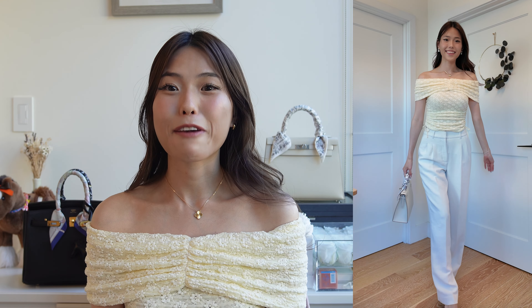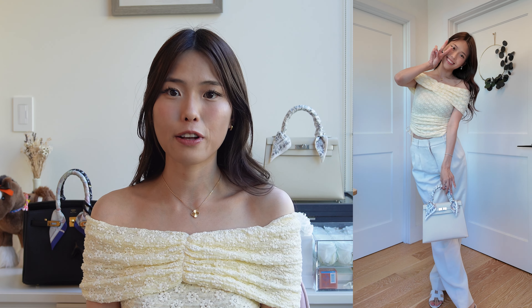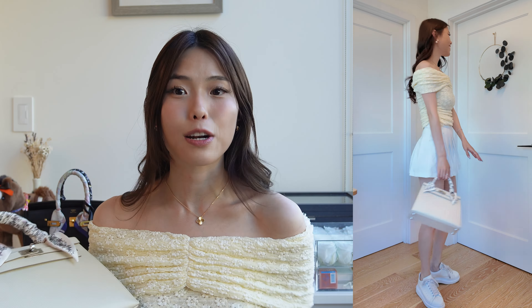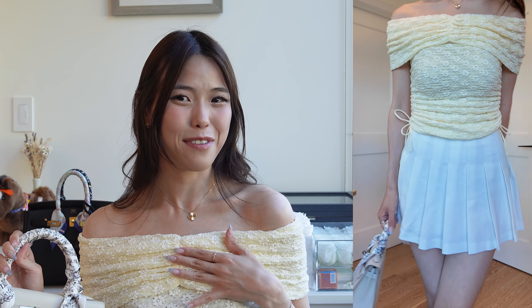My favorite part of this top is the off-shoulder look — anything off-shoulder is so elegant, showing your collarbone and creating a really feminine feel. Of course, this pastel yellow looks gorgeous with my Kelly 25 in Craie. This top proved so versatile: I paired it with jeans, with a skirt, and it looked stunning in each look. If I had to pick a favorite Fabrique piece I own, it would be this one.